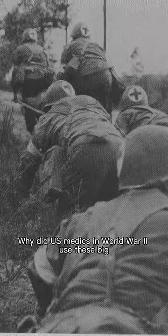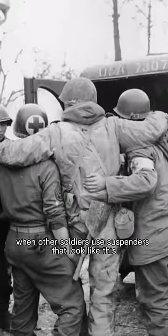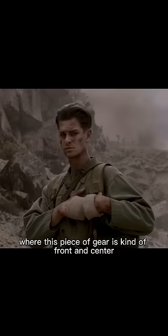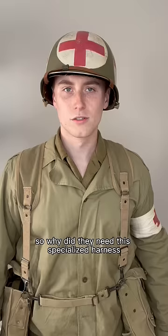Why did US medics in WW2 use these big wide suspenders to hold up their gear when other soldiers used suspenders that looked like this? You may have noticed this if you've seen movies like Hacksaw Ridge, where this piece of gear is kind of front and center. So why did they need this specialized harness?